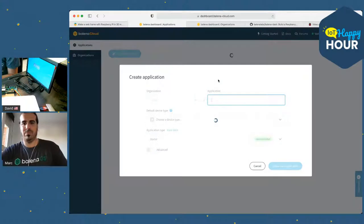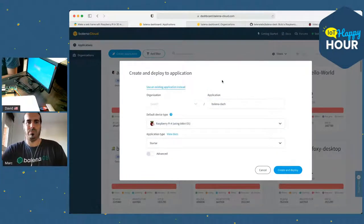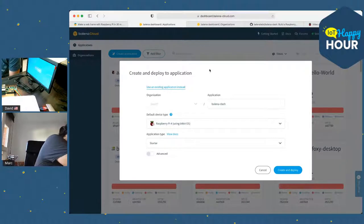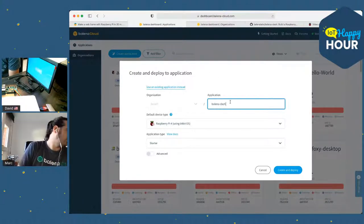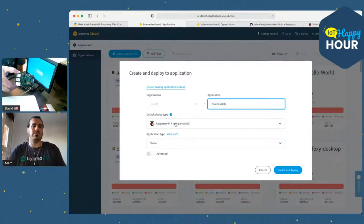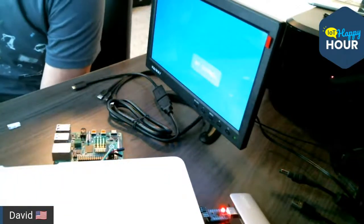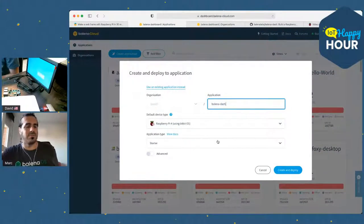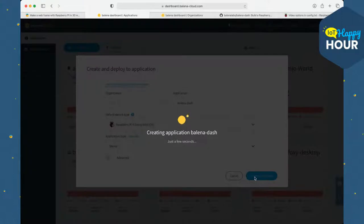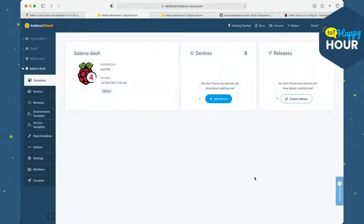I'll click the Deploy with Balena button to fire off a build. Since I'm already logged in, it's easy — if you weren't logged in it would prompt you to sign in or create an account. It pre-populates a name for the application and defaults to a Pi 4, which is what I have here — a 2GB RAM unit. I'll hit Create and Deploy.